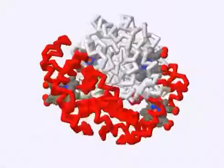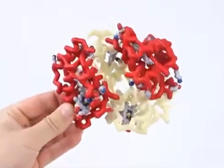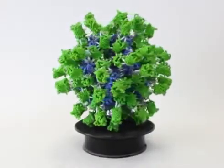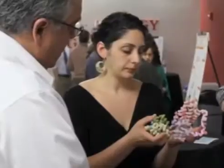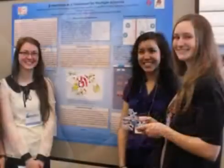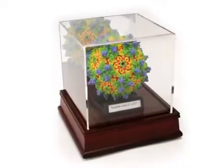If you have a structure file, we can build you an accurate model of it. These models function as thinking tools, becoming tangible representations of an intangible world. They help communicate the story behind your research to collaborators or investors. They can be integrated into education or outreach programs, and they celebrate the achievements of your lab and institution.